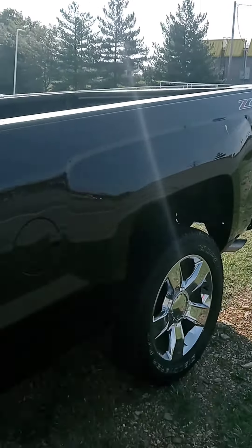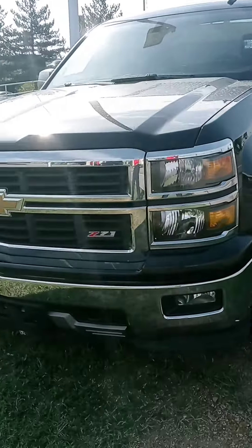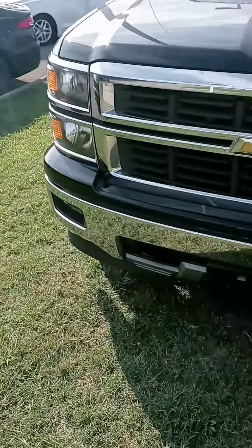There we are Tim, with a quick look at the Silverado. I do appreciate your time. When you have the chance please get back to us and we will go from there. Have a good one sir.